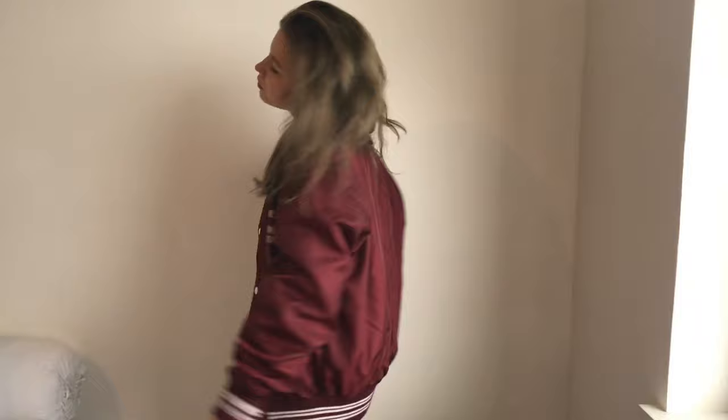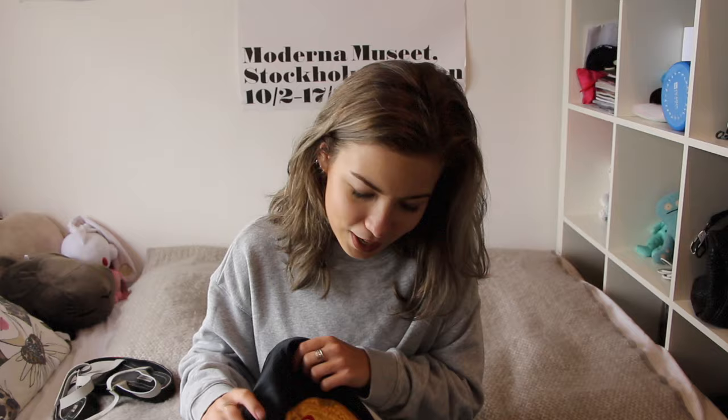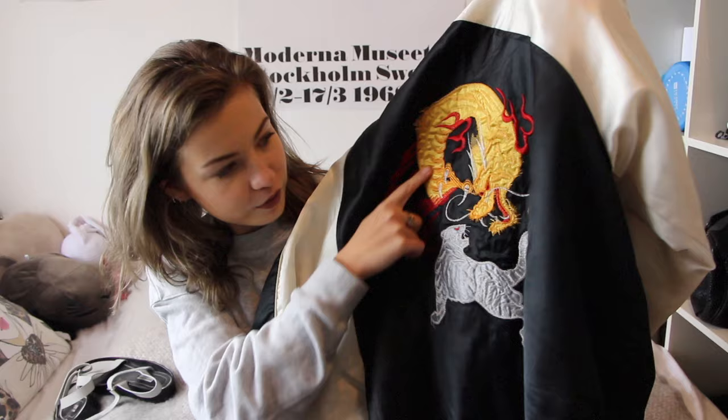Next up is another jacket, also from Japan. This is one of these traditional jackets — I think they're called Sukajan, or something like that. Correct me if I'm wrong. It has a super cute print on the back of a tiger fighting a dragon, and it says Japan on it. What I love about this one is that the color is super unique, it goes with pretty much everything, it's really easy to style, and it's super comfortable.